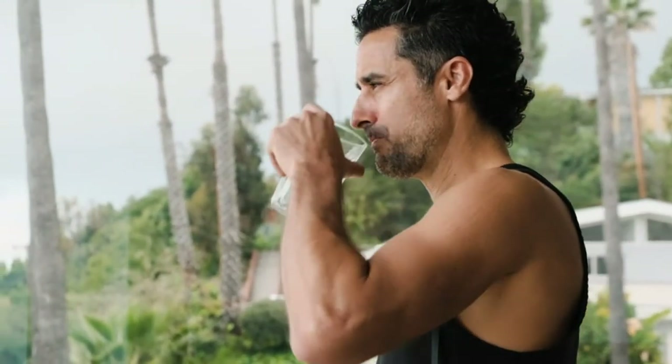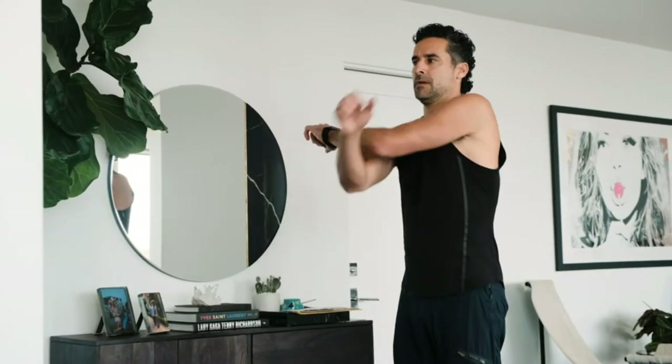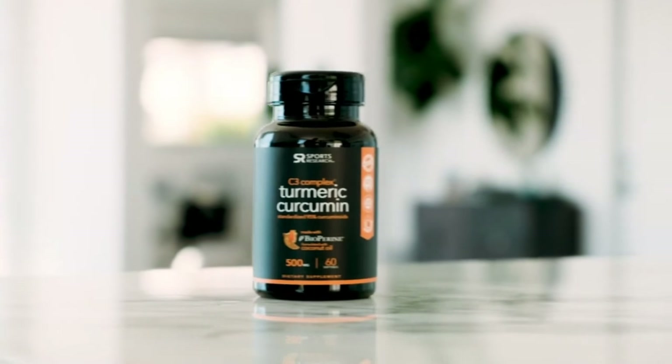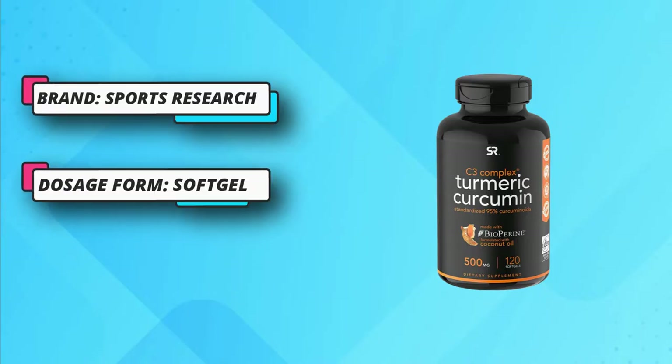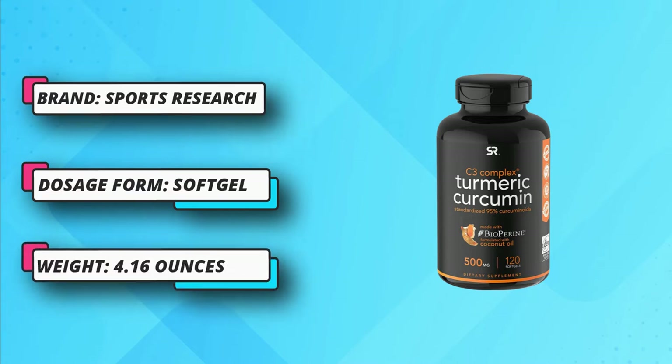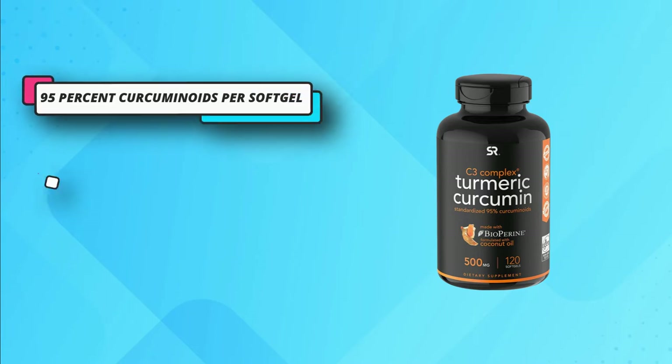The supplement also includes extra virgin coconut oil, which has many more benefits for the users. Consuming this supplement won't cause any side effects, as it doesn't include any allergens, preservatives, fillers, stearates, or any kind of chemicals. The formula is 100% natural and safe, which will deliver fast and positive results.